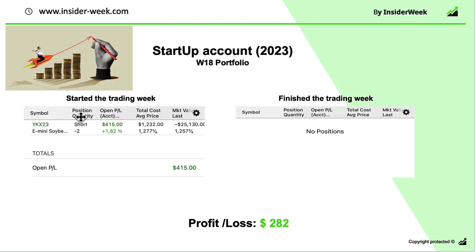On the small account, we did one trade in the Soybean Mini contract. It was liquid enough, so we opened a short position with two contracts and closed this position with a profit of $282.